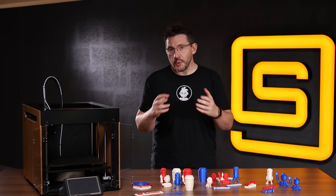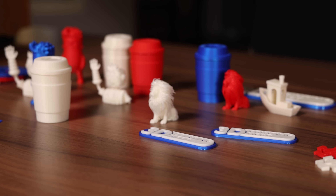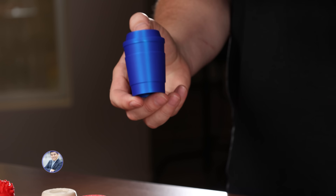The printing is done. The Construct One was doing all of the printing for this, and these are all the models I want to showcase. They're all printed in Prusament material, and these are iconic to me — they're personal. I'm going to show you a couple that you're not just going to remember, but you're going to be really impressed with how this machine was able to recreate them.